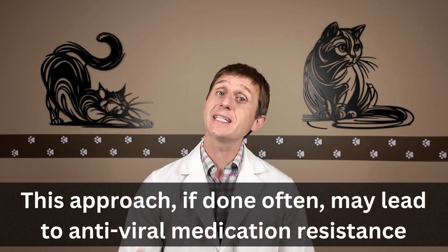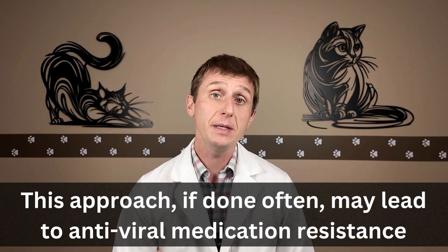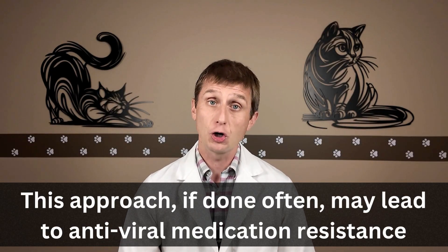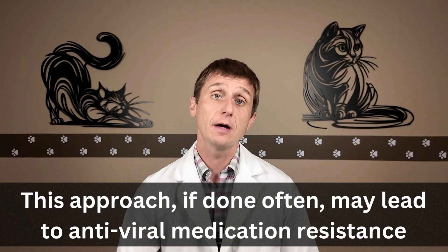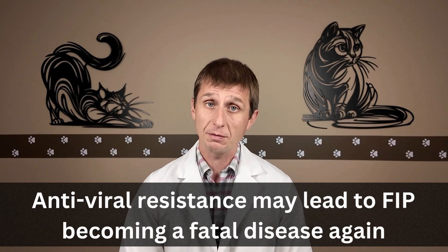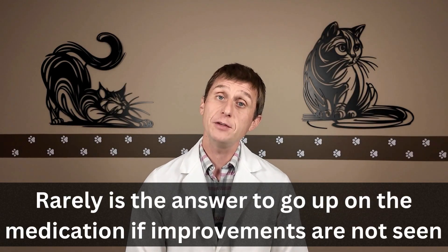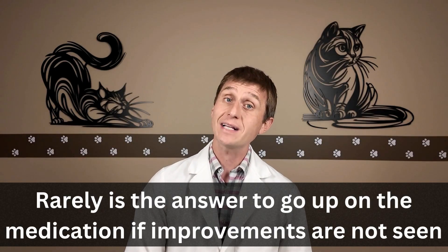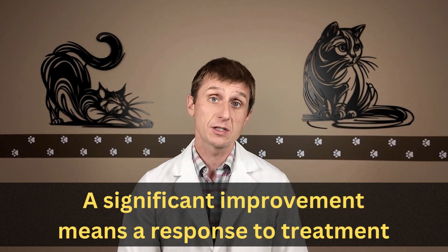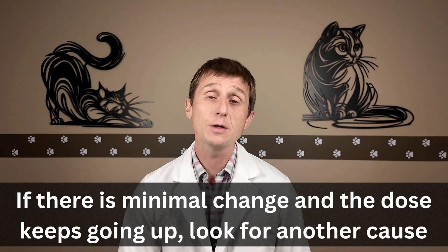I hesitate to say this because we should be using diagnostic tests to move us towards a diagnosis of FIP, and only those cats should be treated. If we get lazy and say 'it might be FIP, let's see if they respond to treatment,' we are setting ourselves up for antiviral resistance. It would be a shame to go from a 100% fatal disease to curing most cats, back to a fatal disease because of antiviral medication resistance. A significant improvement means a response to treatment — a slight improvement does not. So if your cat just isn't responding and the dose keeps going up, look for something else. It's probably not FIP.